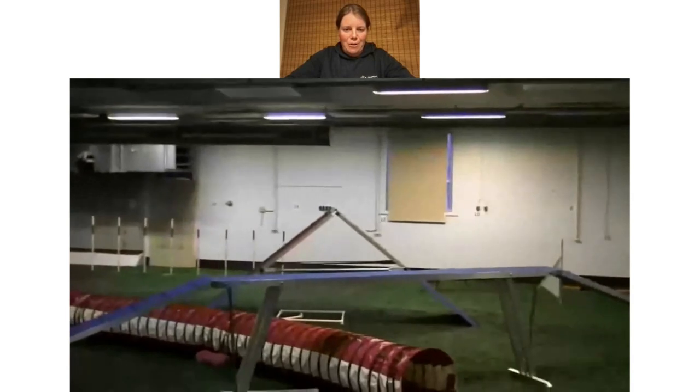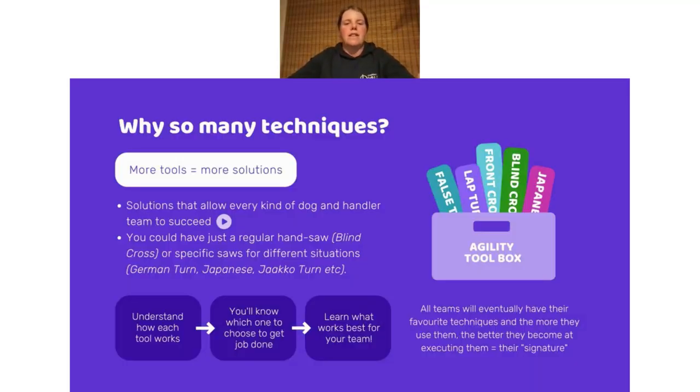There are a lot of different options. Think of it like a construction project: if you only have one handsaw, building a house takes a long time and you're not efficient. Compare that handsaw to a blind cross. But then you have specific saws — a drop saw, a chainsaw, a circular saw — each with very specific jobs. Those can be compared to a German turn, Japanese, or Yakko turn: all different versions of blind crosses with their own very specific applications on the course. The more of these tools you learn and practice, the more you'll understand the language naturally.